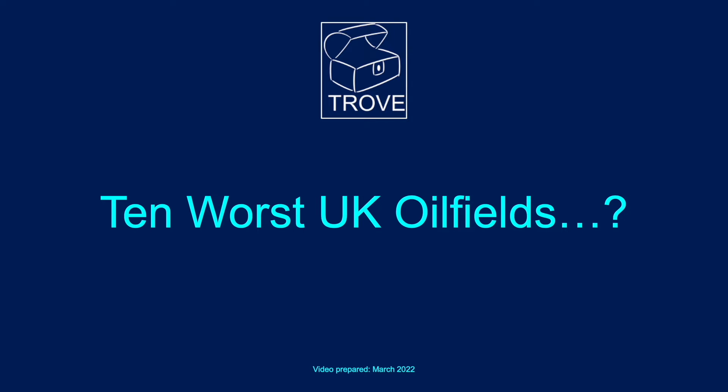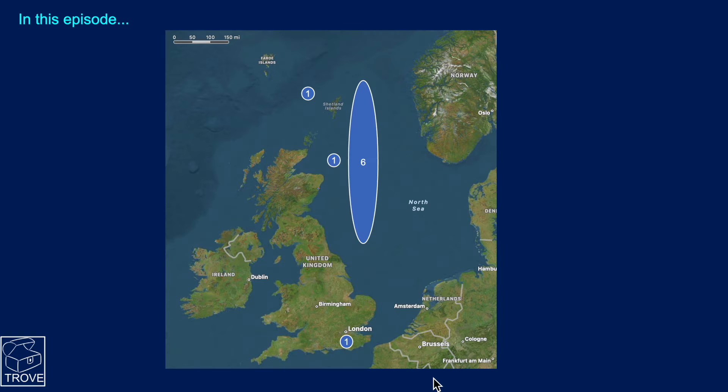Today's episode features the 10 worst UK oil fields. We're looking at the UK continental shelf, taking six examples from the Northern and Central North Sea, one from the Faroe Shetland Basin, one from the Outer Moray Firth, and one from Onshore UK.